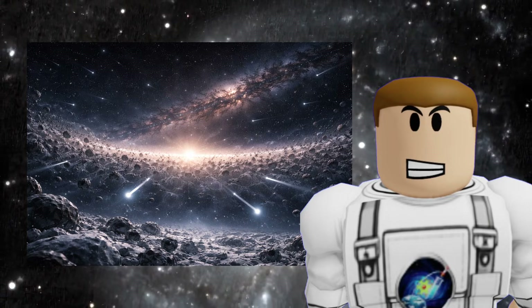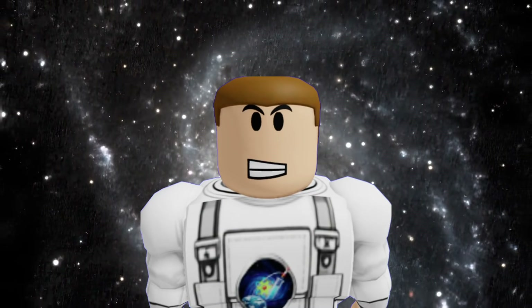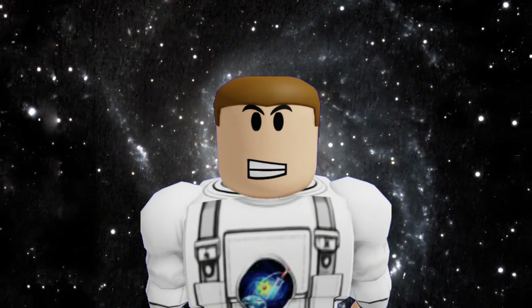The Oort Cloud is like a giant cosmic exchange zone — it's the place where our solar system ends and the rest of the galaxy begins. It's a bridge of ice connecting us to the billions of other suns in the Milky Way.